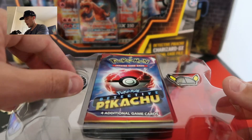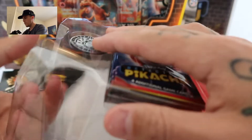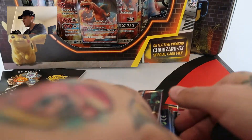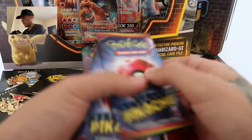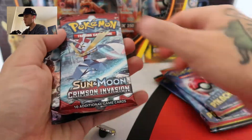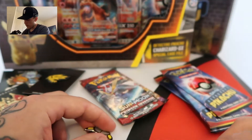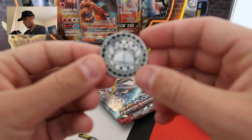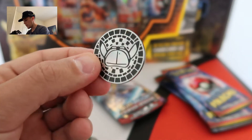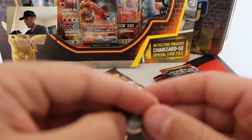We open this guy up. We have a Detective Pikachu booster pack — I think we have seven booster packs. Let's find out. We have seven Detective Pikachu booster packs as well as a Sun and Moon Crimson Invasion and a Sun and Moon Guardians Rising. The collector's chest did come with a coin as per usual. It's not metal, it's plastic, but it's sick because it's a limited edition Detective Pikachu one.